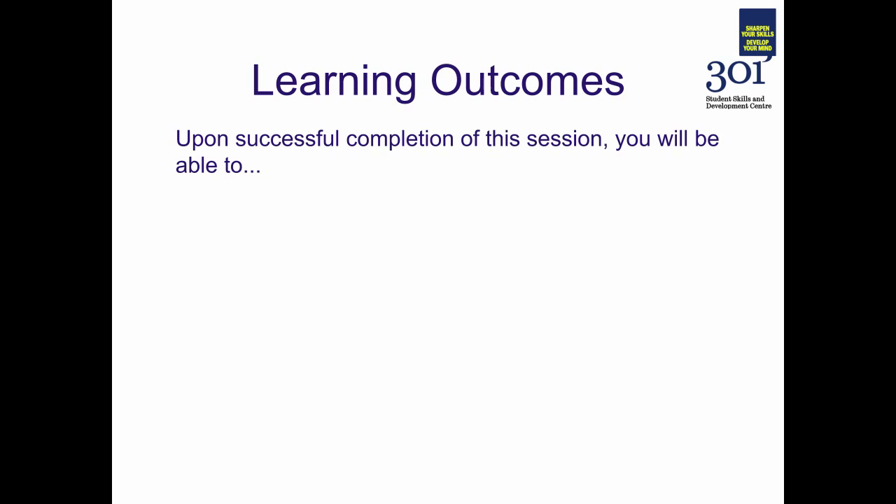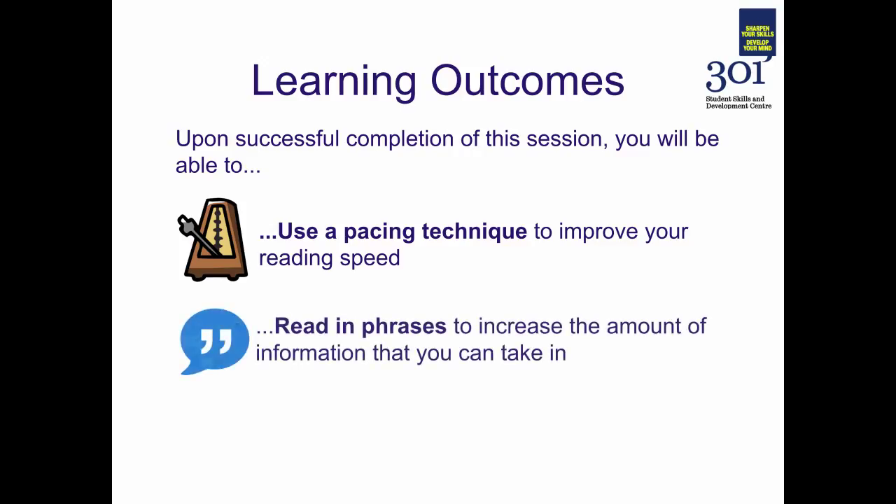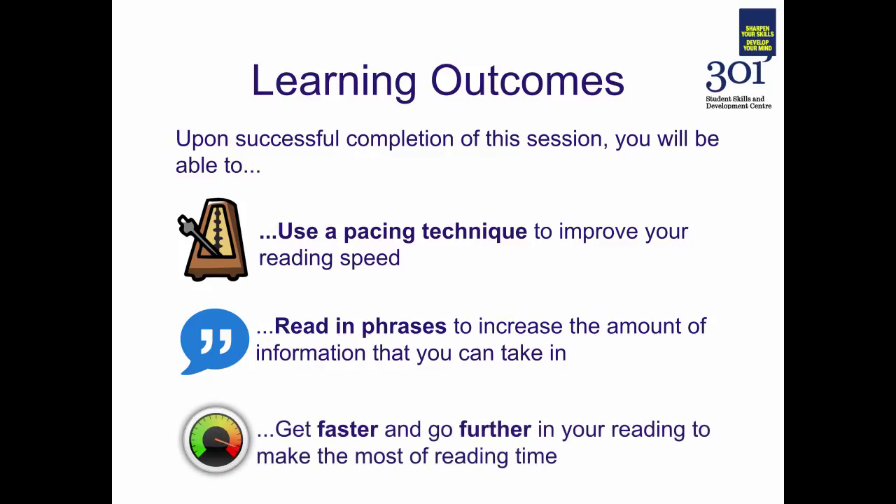On successful completion of this screencast you will be able to use an effective pacing technique to improve your reading speed. You'll be able to read in phrases to increase the amount of information that you can take in in one go. And crucially you'll be able to get faster and go further in your reading to make the most of the time that you put into reading as part of your independent study.